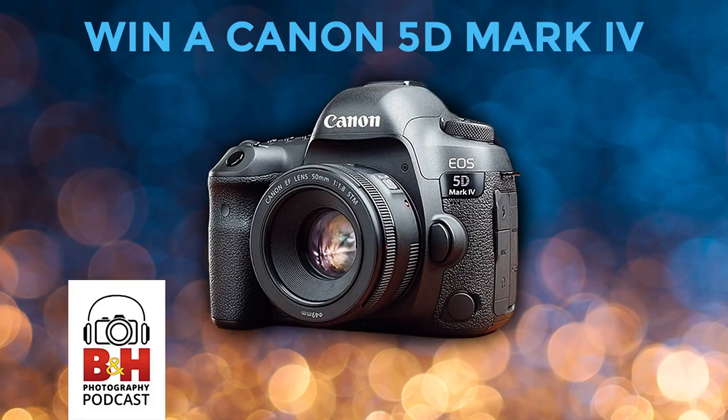Greetings and welcome to the B&H Photography Podcast. For weeks we've been teasing you about how we're commemorating our 100th episode by giving away a couple of Canon DSLR kits. Later in today's show we're going to spill the beans and give you the details about what you have to do to enter to win one of these two Canon camera and lens combos, courtesy of Canon USA.